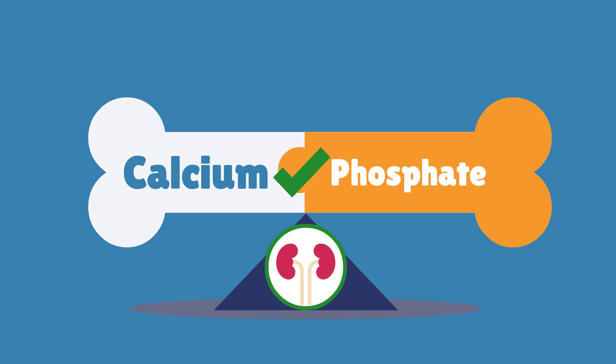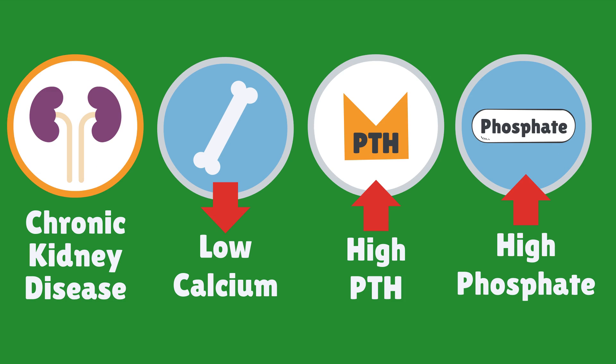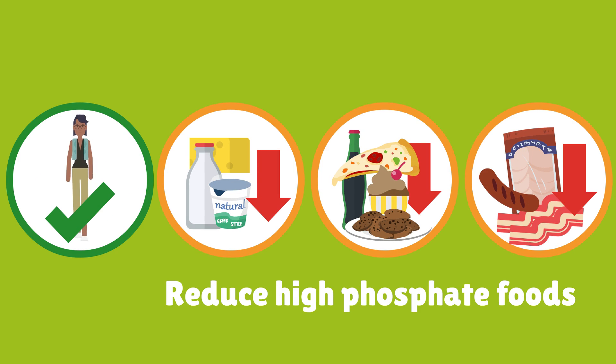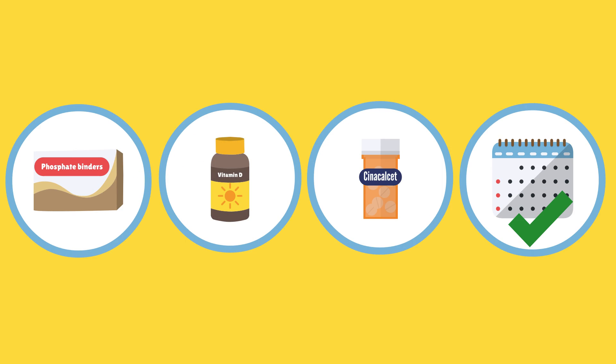Remember, the kidneys help to balance levels of calcium and phosphate in the body to keep bones healthy. In chronic kidney disease, an imbalance of calcium, PTH and phosphate levels in the blood can cause mineral bone disorder. We can help keep the bones strong and protect the heart and blood vessels by eating less foods that are high in phosphate and keeping active. Taking medicines like phosphate binders, vitamin D and cinacalcet regularly can help correct mineral imbalances.